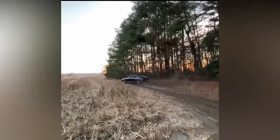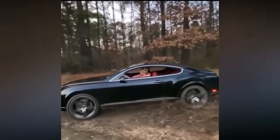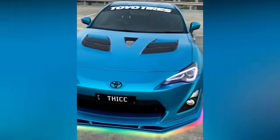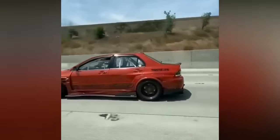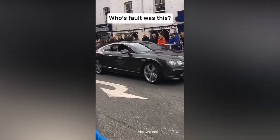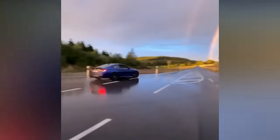Drifting in a Bentley is not that bad of an idea. Wow, this Toyota Supra is really cool looking. What do you think — whose fault was this? Drifting onto rainbows is super cool.